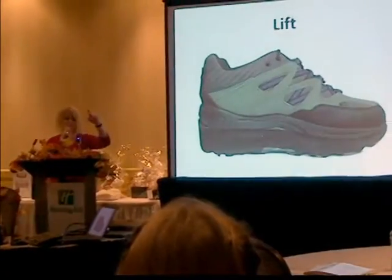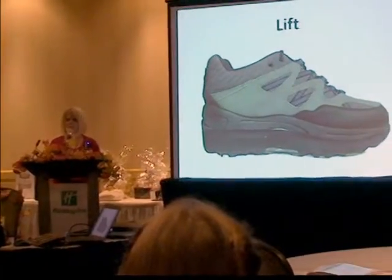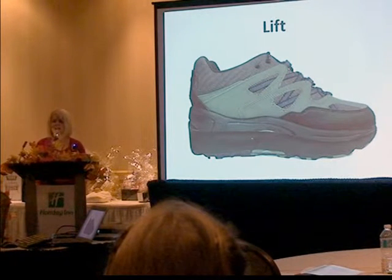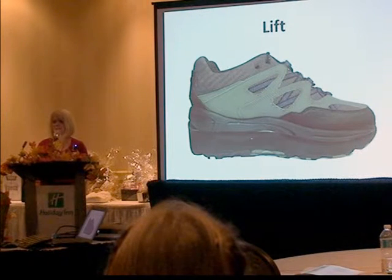The second modification I'll talk about — shown on the front left table — is a shoe lift. A shoe lift is designed for somebody with a leg length difference.